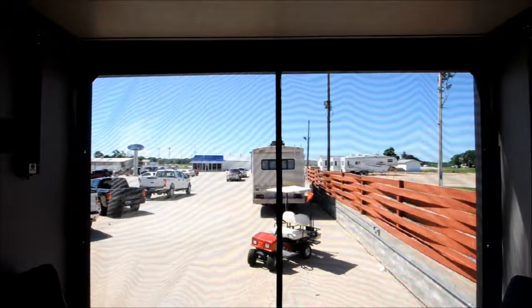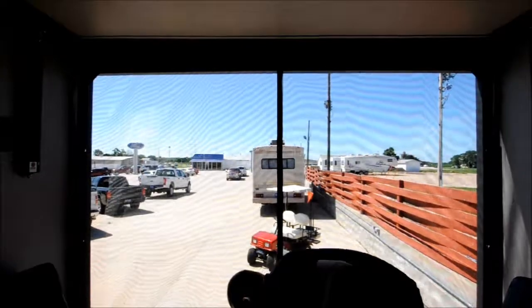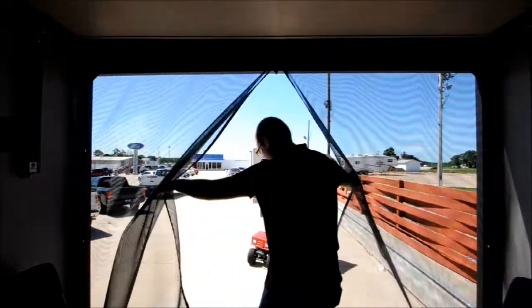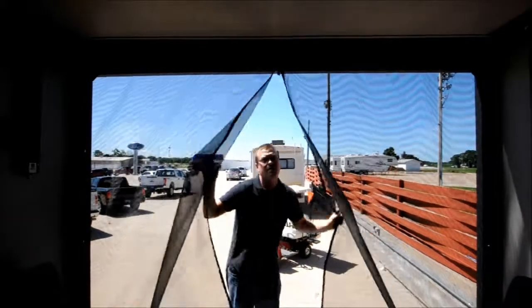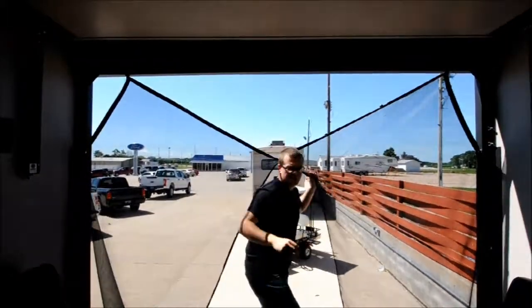This is what the bug screen looks like set up. You've got a zipper on the bottom. I like that it's magnetic because if this was closed and someone stumbled in they'd just come right off, so you don't have to worry about ripping your screen.